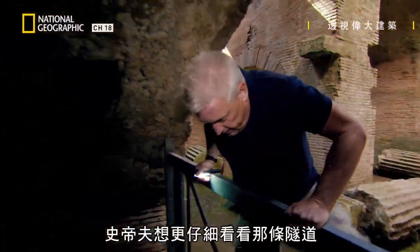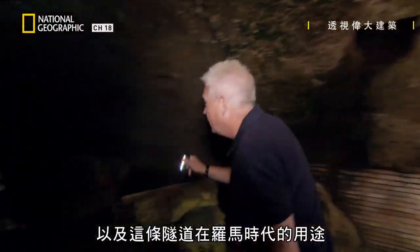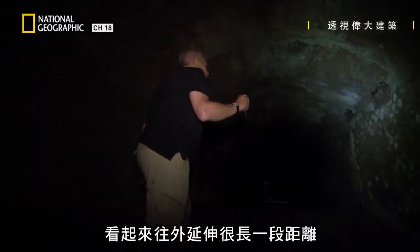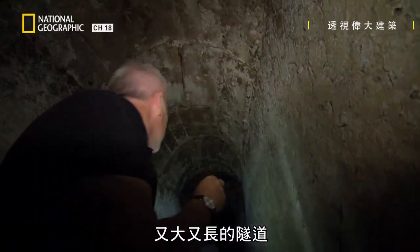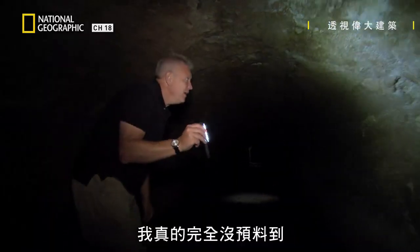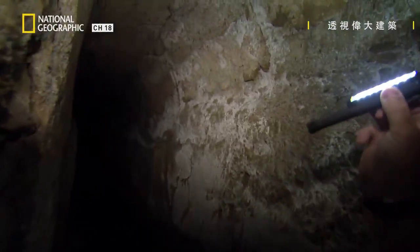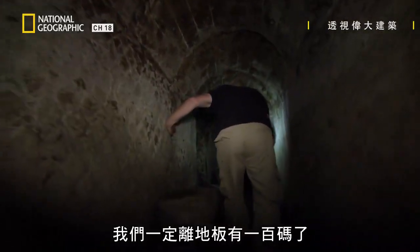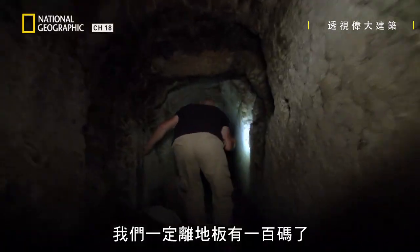Steve wants to take a closer look at the tunnel to find out where it goes and what the Romans used it for. It looks like it goes back an awful long way. We never would have imagined that they built these enormous long tunnels. I'm really surprised by this, and this has been built for a purpose. We must be close to a hundred yards from the floor.